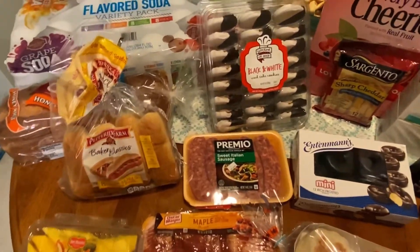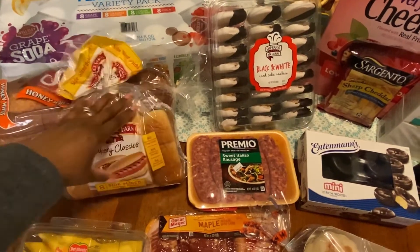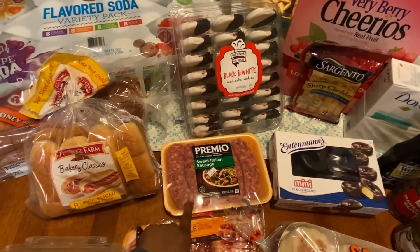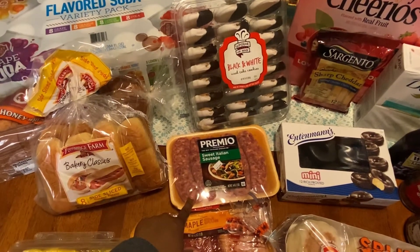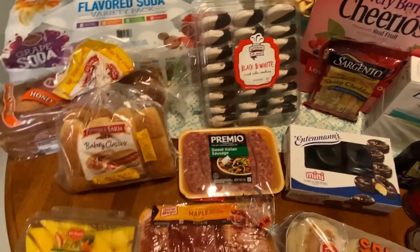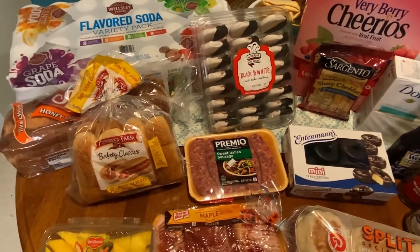The next thing I got is this Pepperidge Farm hot dog rolls and we didn't buy any hot dogs, but we did get some sausages. I mentioned in another grocery haul that my fiance loves this sweet Italian sausage. I like spicy, but he's not really into spicy items. So we're just going to go with the sweet — that's my compromise in this relationship. Sweet instead of spicy.